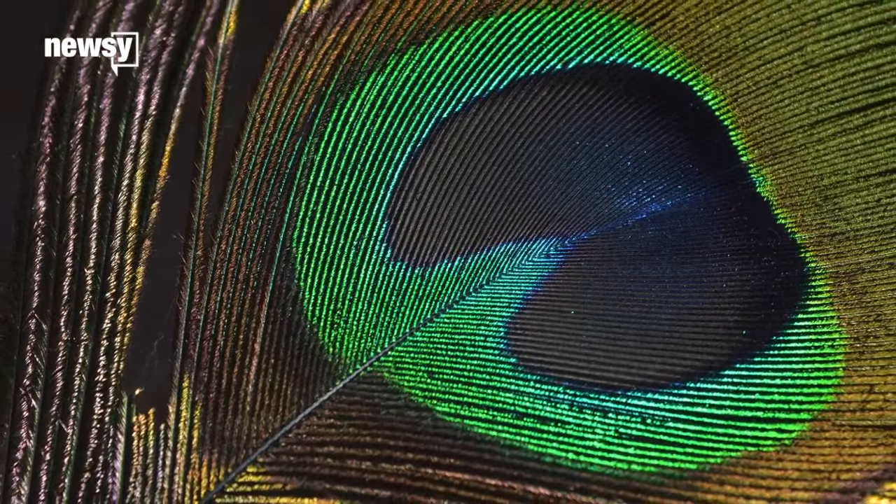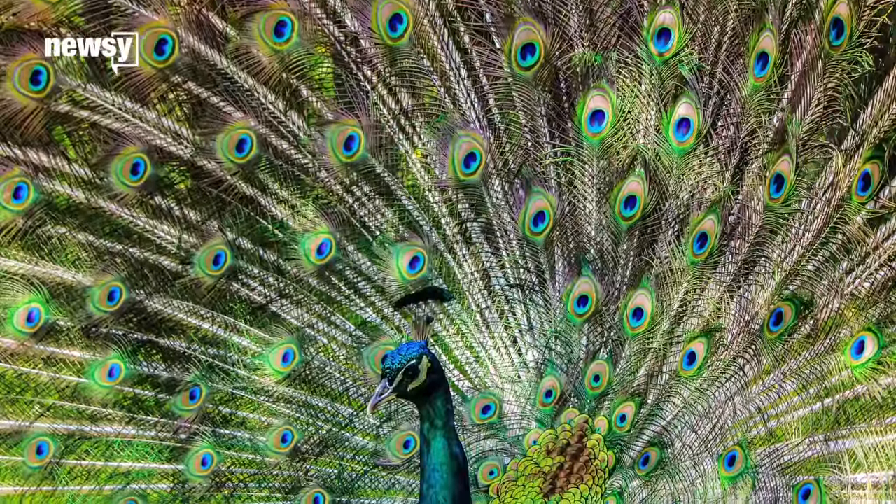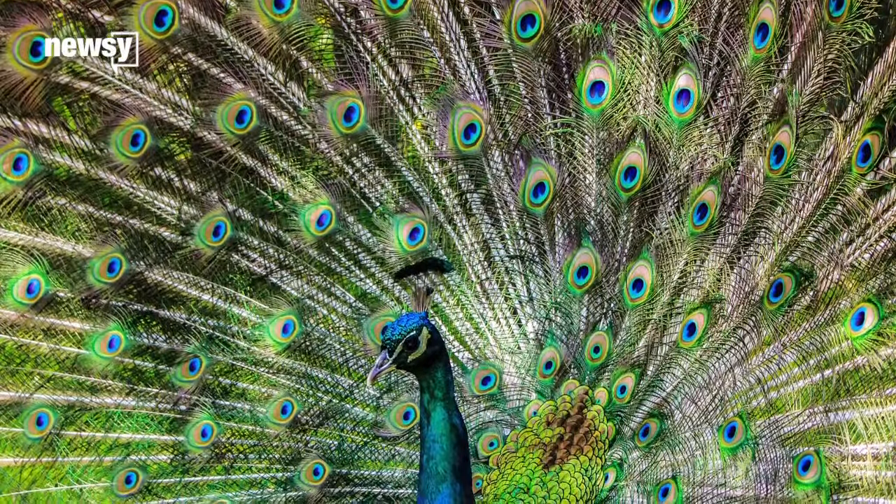Eye spots are a big deal for a male peacock. The more he can make the patches stand out, through color or motion, the better his chances of finding a mate.